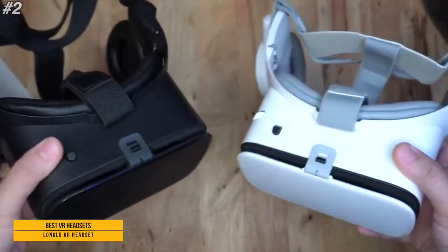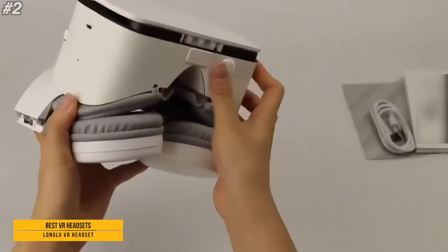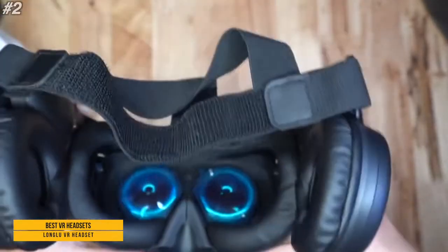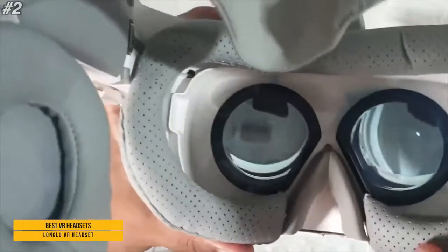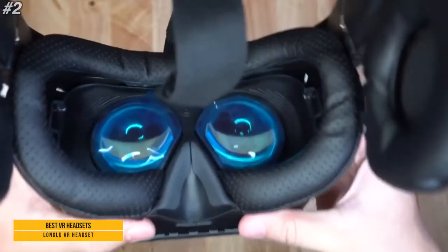In weight and volume, use of ultralight materials and a tractable foldable earphone design. In lenses, use of anti-blue 5mm high-definition independent large lenses, which can reduce user's eye fatigue and protect eyesight.